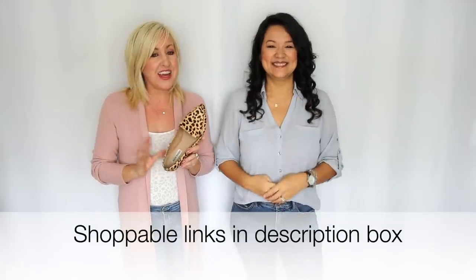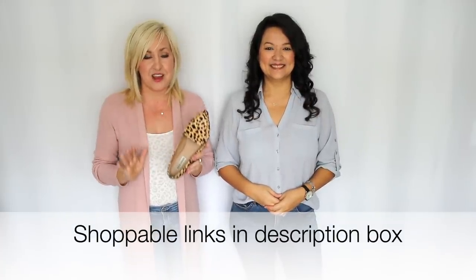If you like these or any of the shoes we're sharing with you, make sure you check out the description box below — we're gonna link everything for you. A lot of these are at amazing prices and many of them are on sale or going on sale, so you definitely want to check that out.